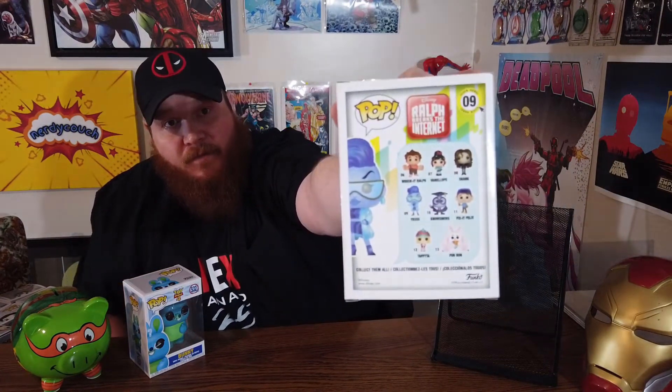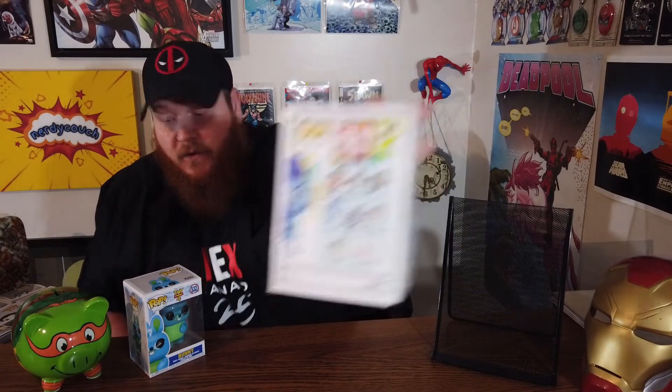Next I've got Wreck-It Ralph Breaks the Internet. We've both seen this movie — me and my girlfriend — and we're really big fans of the Wreck-It Ralph series. She's got a couple other Wreck-It Ralph pops, so this will go really nicely with those.